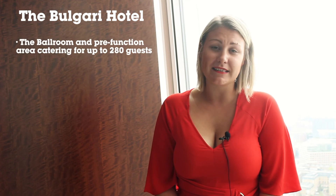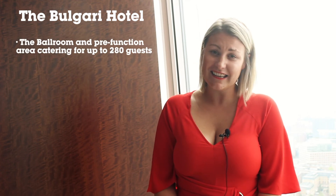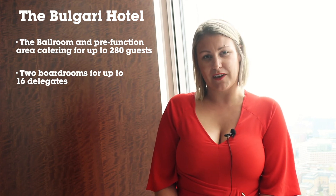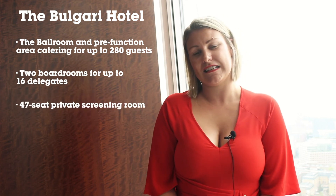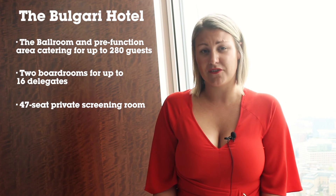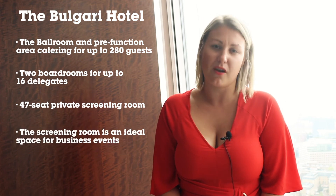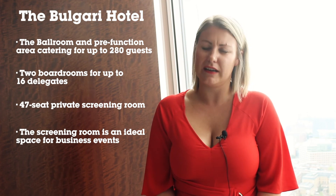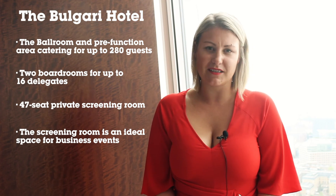The stunning facilities at the Bulgari Hotel are flexible and feature the latest technology. There is a ballroom which can cater for up to 280 guests, two boardrooms for up to 16 guests, and my personal favourite — a 47-seat theatre, perfect for screening rooms or for hiring privately to watch films. A beautiful, luxury hotel that is really intimate and has that wow factor.